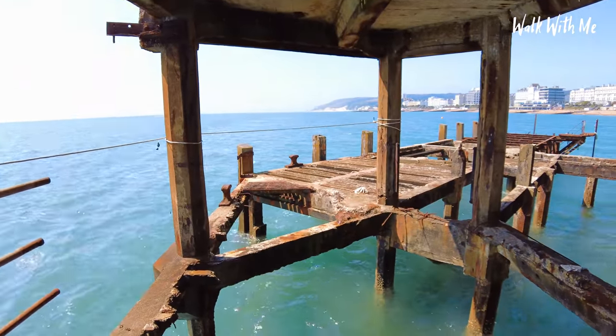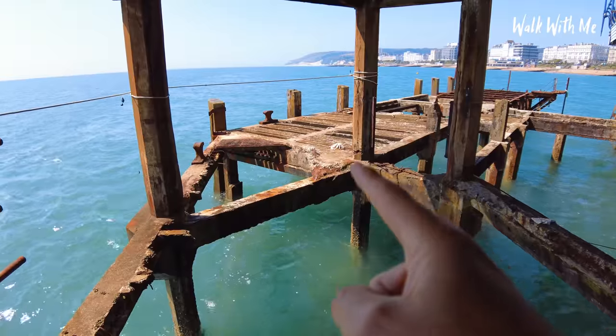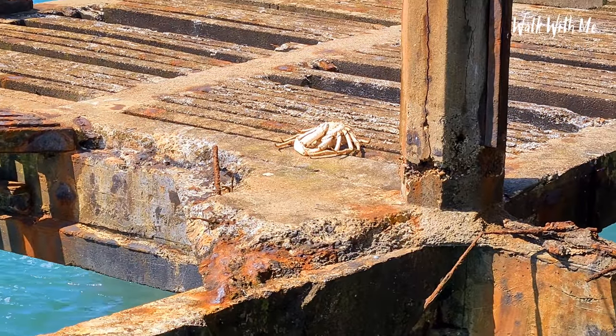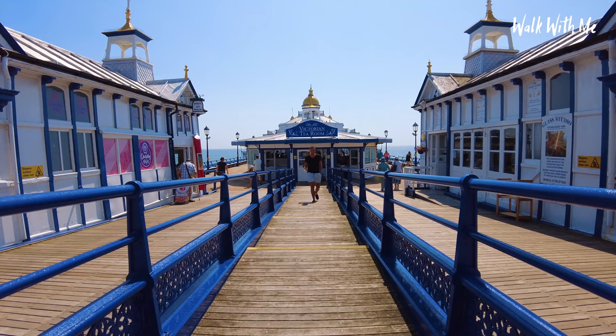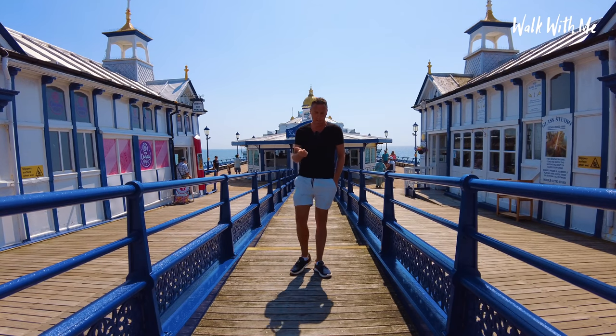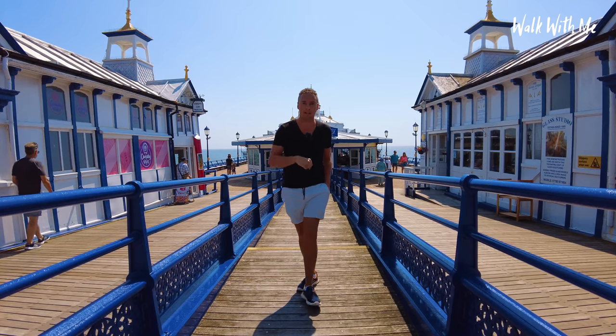Oh my god — there is like the biggest crab I have ever seen in the UK! As piers go, Eastbourne Pier is definitely one of my favourites and also the classiest. But as I always like to go and have a look under the pier, let's go and do that.